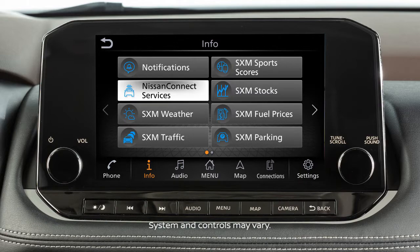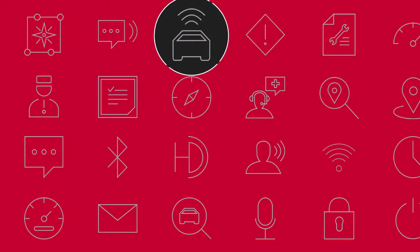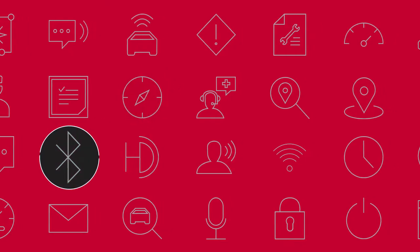Your vehicle may include NissanConnect connected features and services such as emergency SOS calling, automatic collision notification, Wi-Fi, remote services, navigation, Bluetooth, and more.